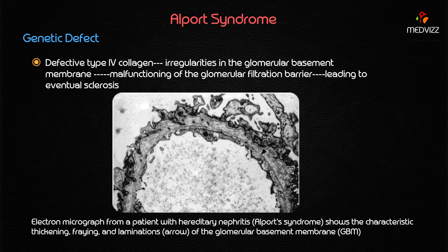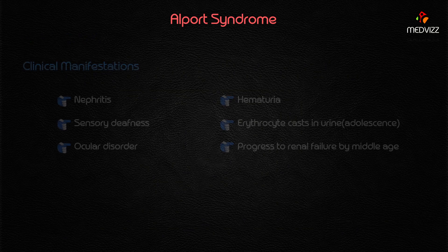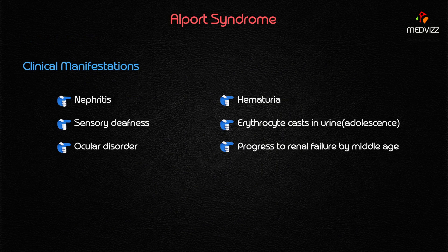Because of glomerular involvement, there will be a nephritis-type presentation. The triad of Alport syndrome consists of: involvement of the glomerular basement membrane causing nephritis; involvement of the cochlea causing sensorineural deafness; and involvement of the anterior lens capsule of the eye causing ocular disorders — most commonly cataracts, but also lens dislocation and corneal dystrophy. In the majority of cases it is cataracts; in about 30–40% it may be lens dislocation or corneal dystrophy.